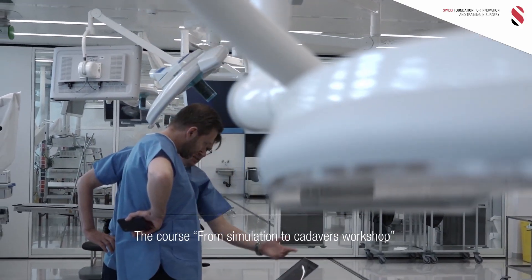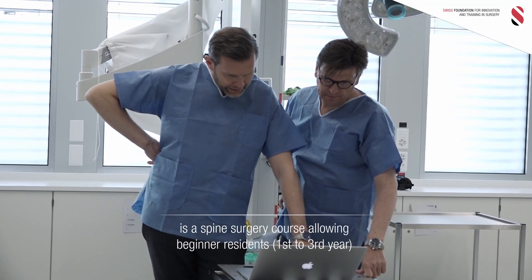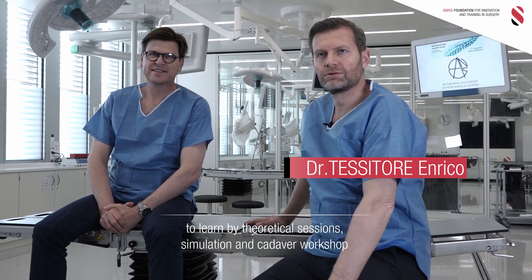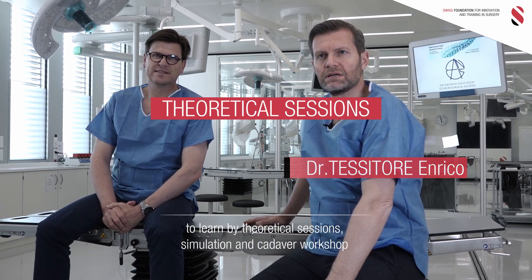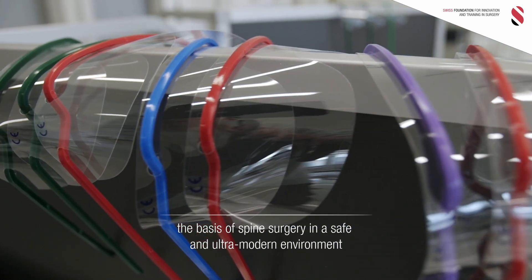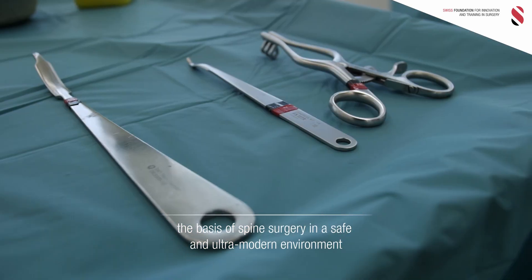The course, from simulation to cadavers workshop, is a spine surgery course allowing beginner residents — first to third year — to learn through theoretical sessions, simulation, and cadaver workshop the basis of spine surgery in a safe and ultra-modern environment.